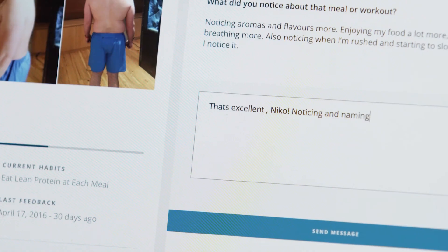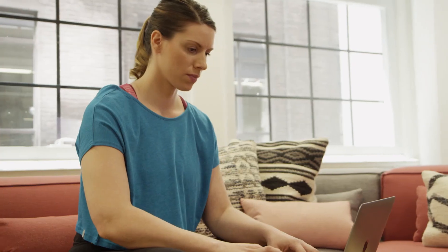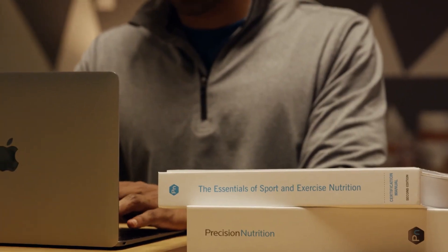If you want to be more involved, you can check in, provide timely feedback, answer questions, or give — my favorite — high fives through the ProCoach communication system. In the end, ProCoach allows you to coach nutrition, lifestyle, and behavior in a way that's automatic, reliable, and scalable. It's nutrition coaching software that turns you into the ultimate super coach.